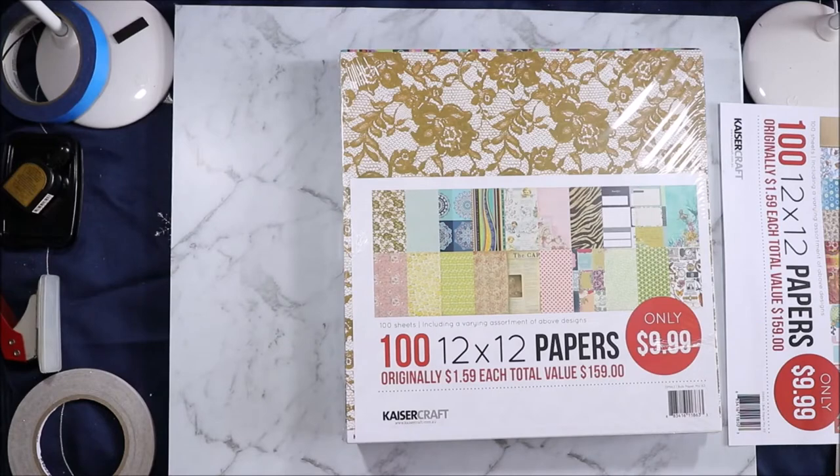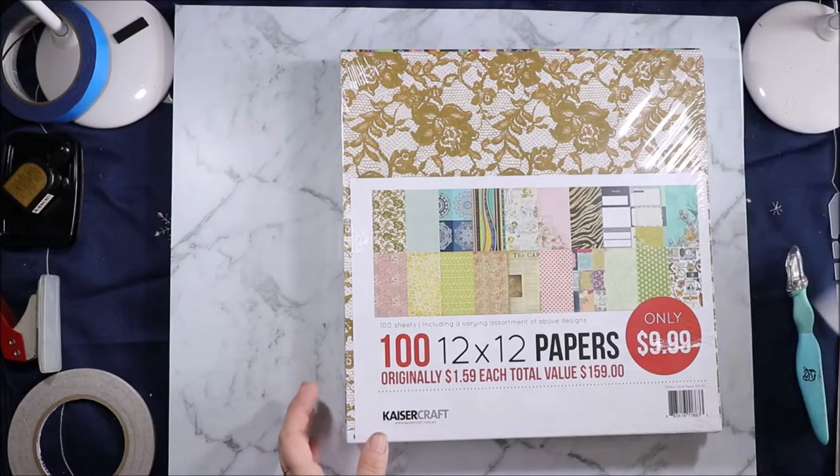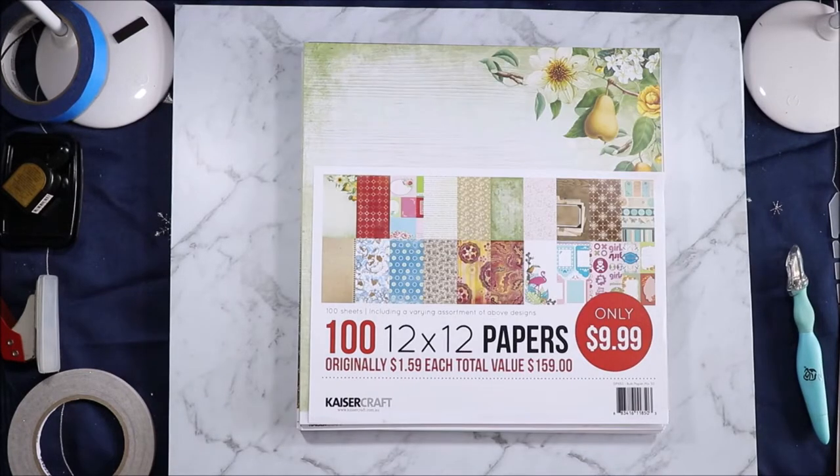Not as many papers to go with things that I had hoped. Never mind — a couple is better than none. Again that was Bulk Paper Mix 50.